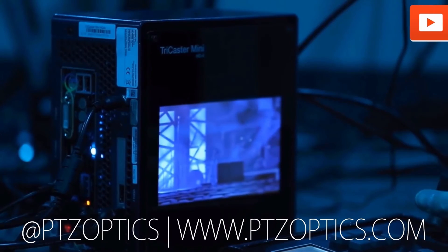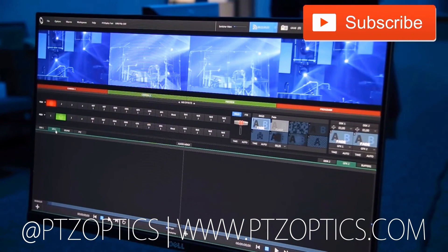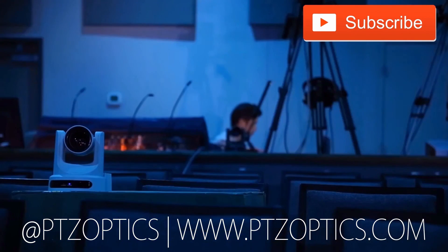Click to watch another exciting PTZOptics video and don't forget to subscribe. Tune in Fridays at 11 a.m. Pacific, 2 p.m. Eastern to join our live show with new industry experts interviewed every week.